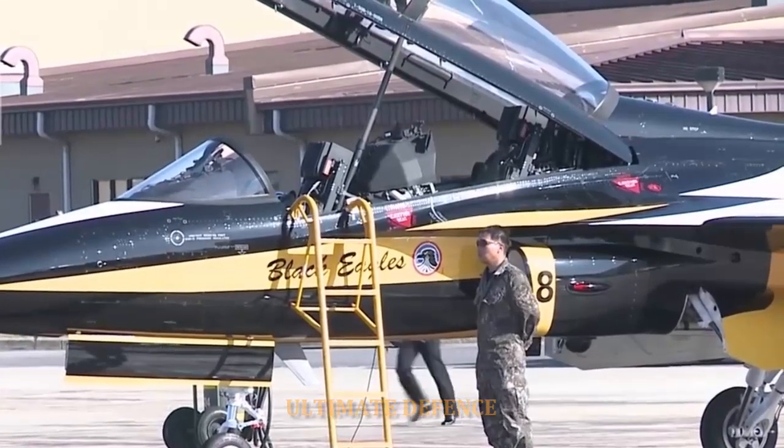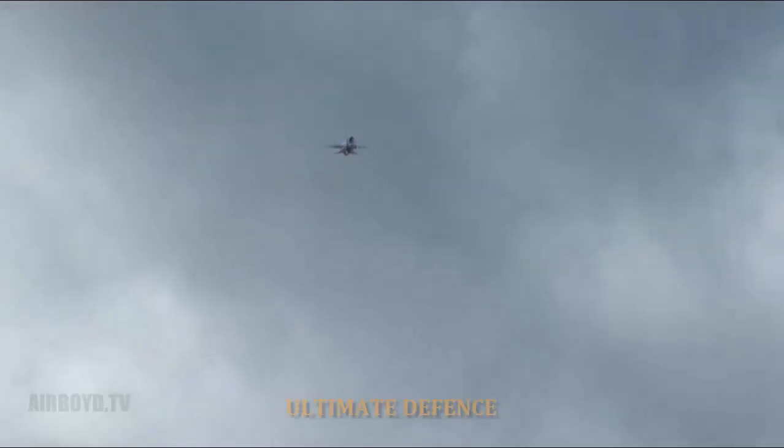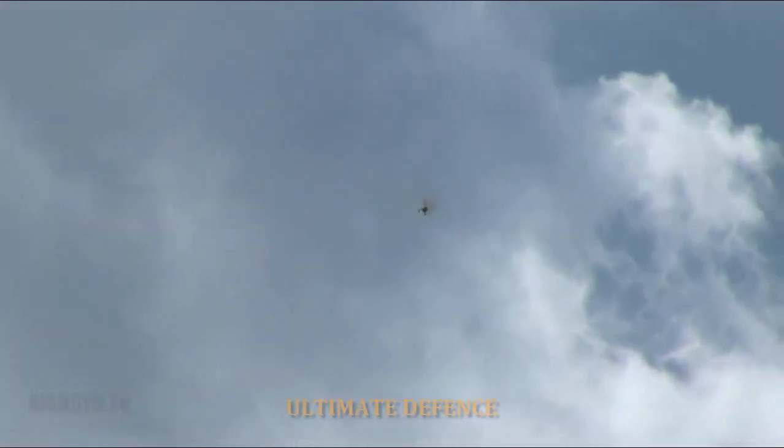The altitude limit is 14,600 meters (48,000 feet), and the airframe is designed to last 8,000 hours of service.